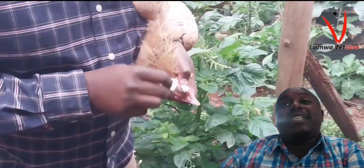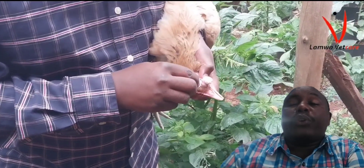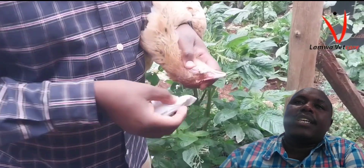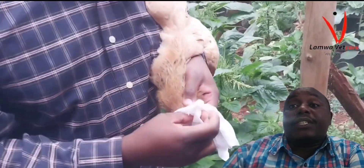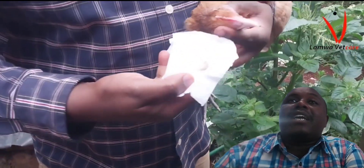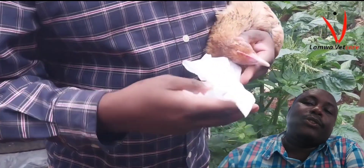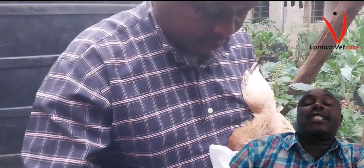The clinical signs include: nasal discharge, swollen and facial tissues, sneezing and coughing, reduced egg production, decreased feed and water intake, and inappetence — which will definitely lead to molting because this bird will definitely starve to death.